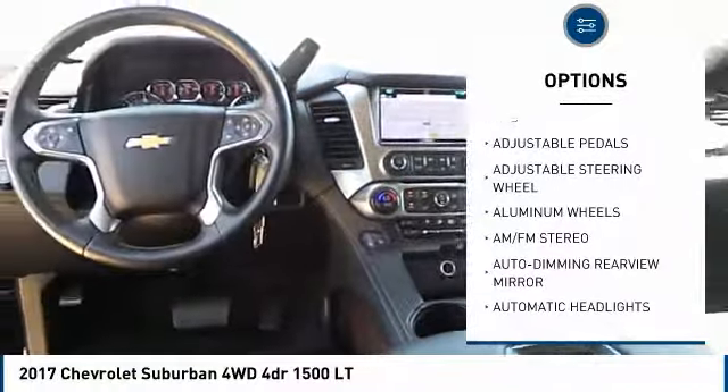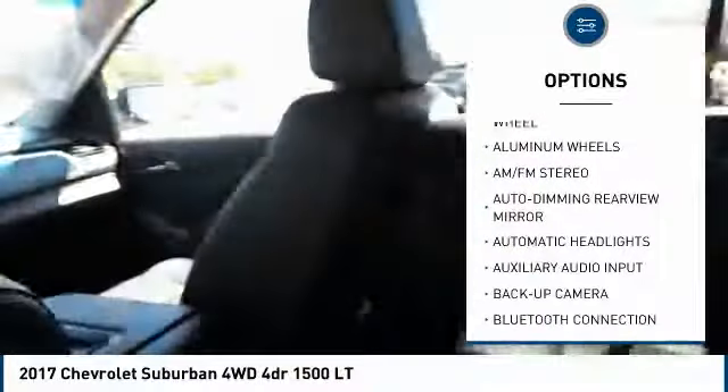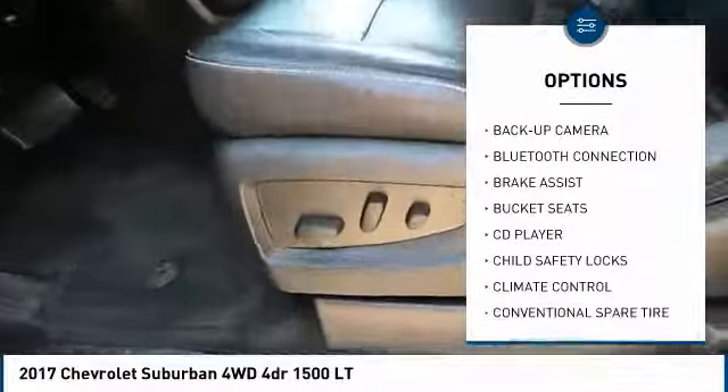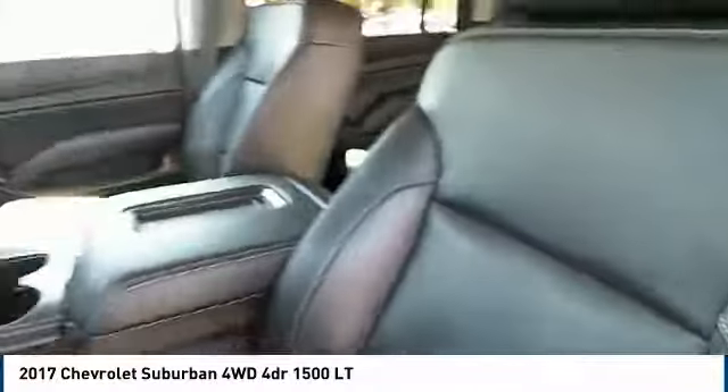Stability control. Lane departure warning. Remote engine start. Backup camera. Steering wheel audio controls. Anti-lock braking system. Tow hitch. Power passenger seat. Power liftgate. Keyless entry.